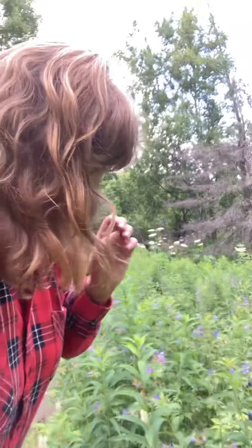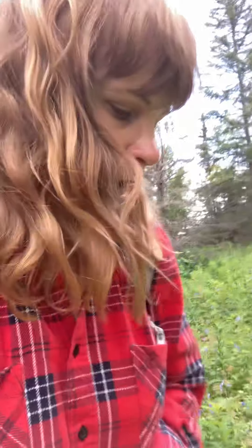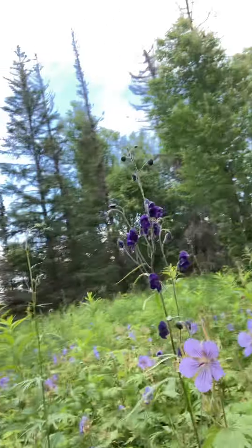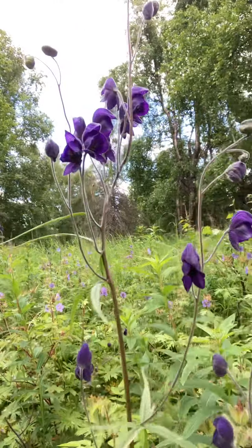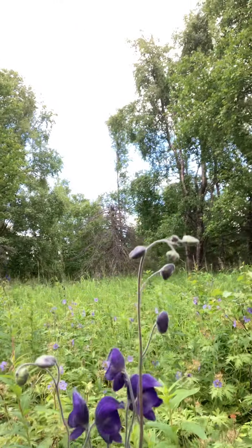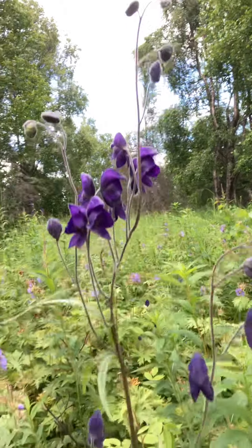I just wanted to give you a quick peek at the plant that is growing right in and among the wild geranium, and that is the monkshood. This is our monkshood right here and monkshood is a deadly poisonous plant.